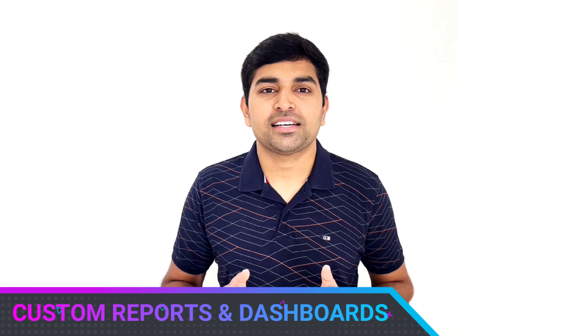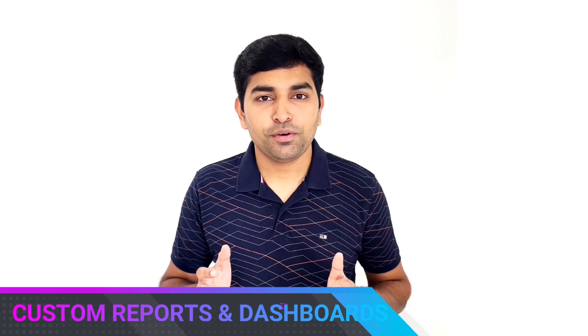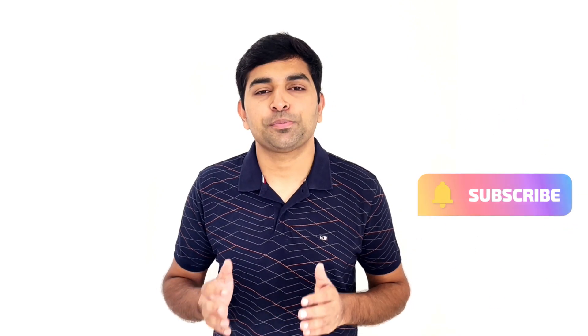Number six: custom reports and custom dashboards. With Solid Performance CRM, you can create your own custom dashboards or custom reports as per your need in less than 5 to 10 minutes, and that too without any technical knowledge. These reports can be a combination of data from various modules, and you can also export them in Excel as needed.